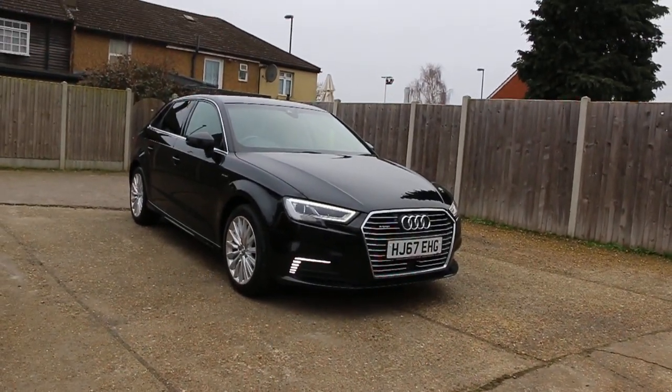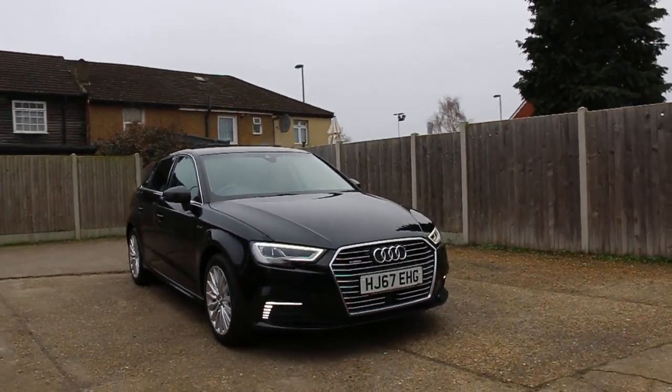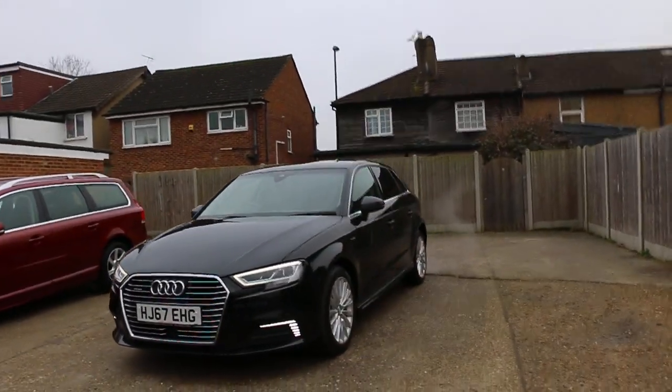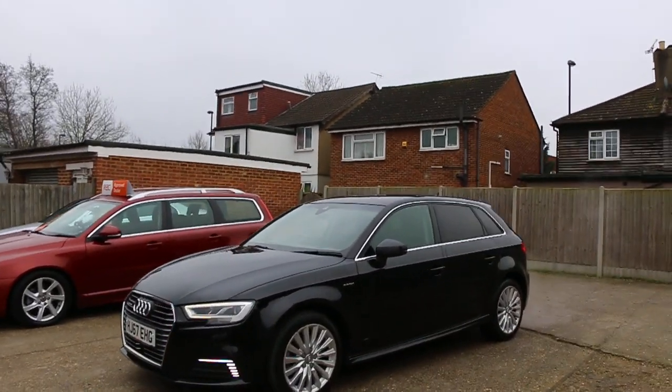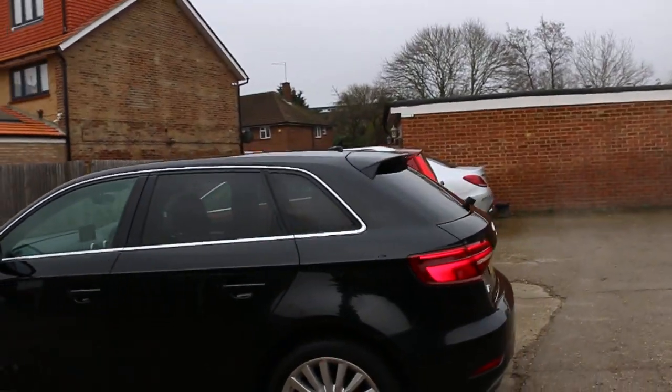Now available at McCarty Cars: Audi A3 e-tron, 67 plate, 2017, black. It has front daytime running lights, front parking sensors, privacy rear glass, and 17-inch alloy wheels.